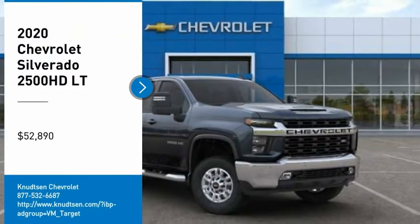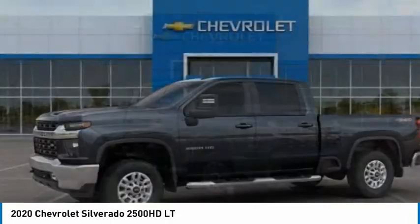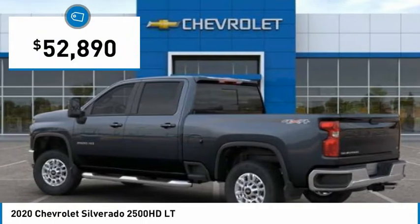Come test drive the 2020 Silverado 2500 HD. This pickup truck pulls unlike any other and is priced below $55,000.